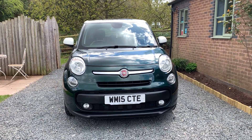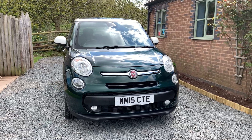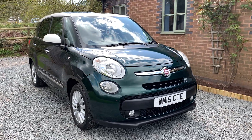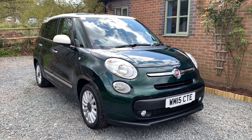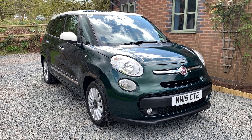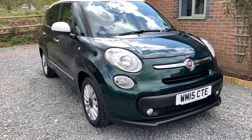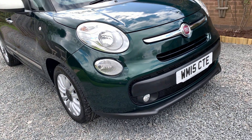This car is finished in Verde Toscana Metallic. It benefits from having full and comprehensive service history. The car has recently been serviced by a main agent and will come with 12 months MOT. Bodily, this car is very well kept.